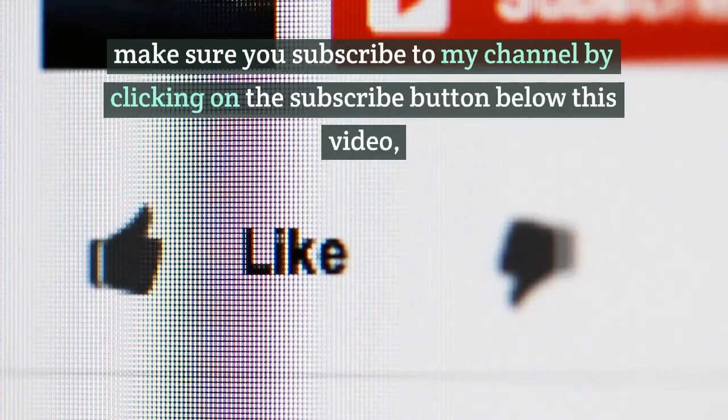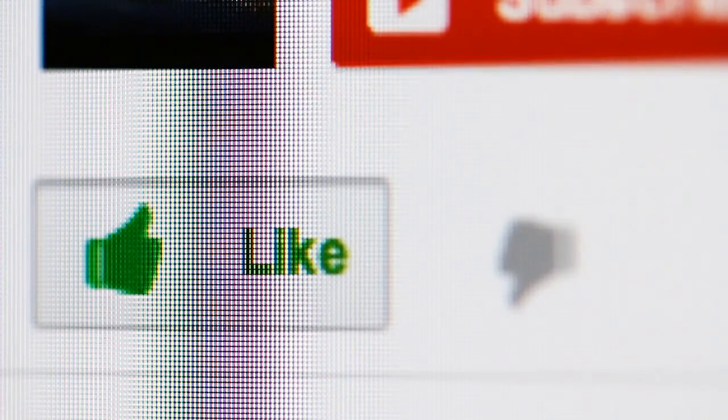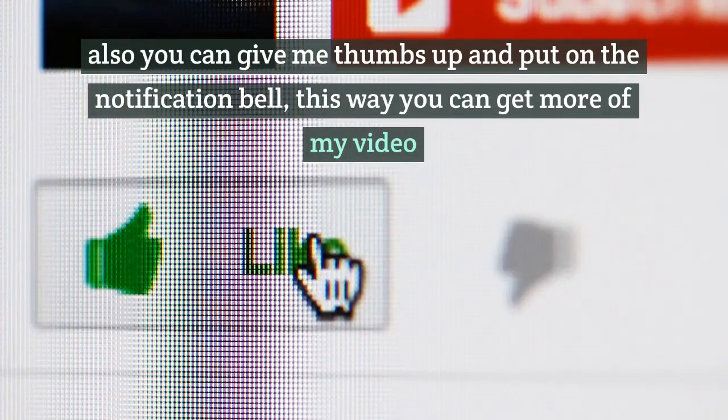Make sure you subscribe to my channel by clicking on the subscribe button below this video. Also you can give me a thumbs up and put on the notification bell, this way you can get more of my videos.